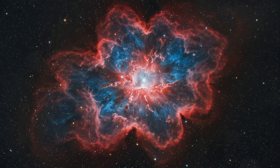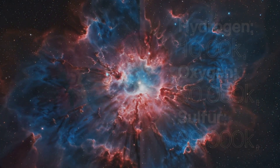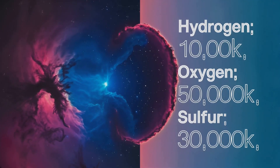But here's the kicker — this glow isn't just for show. It's actually telling us a lot about what's going on inside the nebula. Different colors represent different elements and temperatures. It's like the nebula is painting us a picture of its inner workings, using light as its brush.